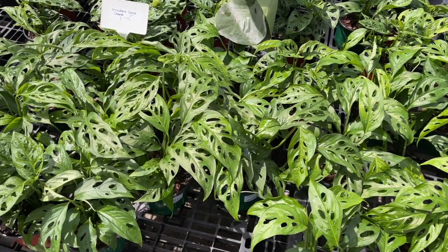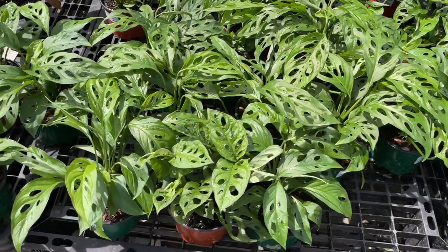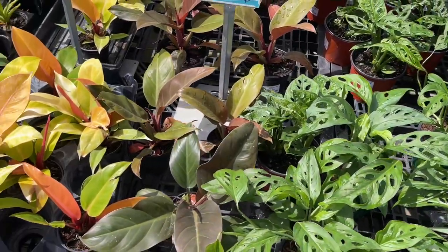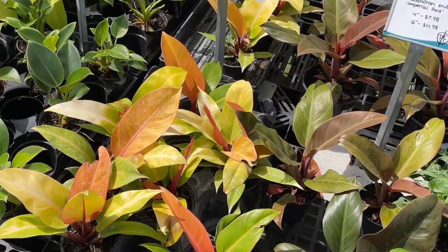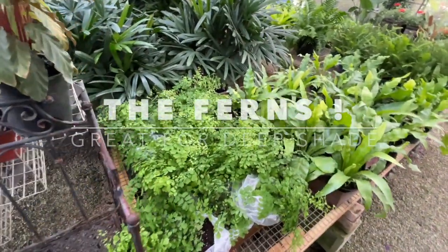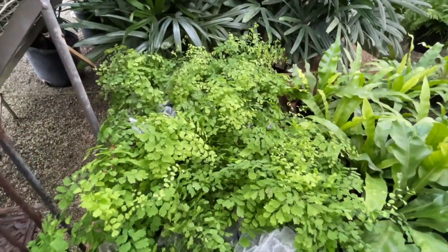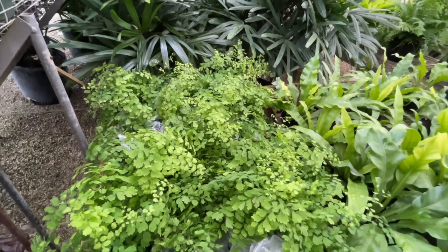Here we have the baby Swiss cheese — really cute with all those little cutouts. Next to it is a new arrival on the market, the tangerine philodendron — super cute. Some maidenhair fern also does great in the shade. You may have seen that at Fairchild in my walking video.